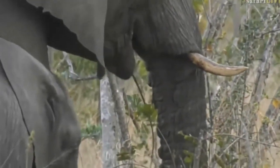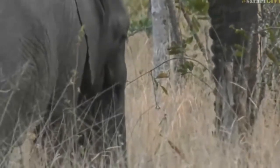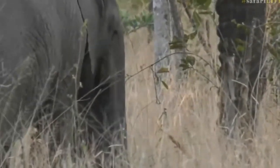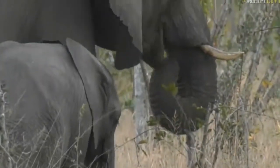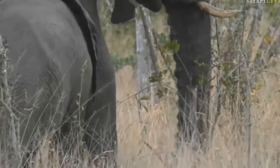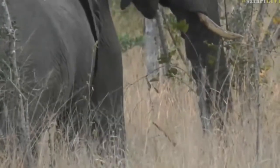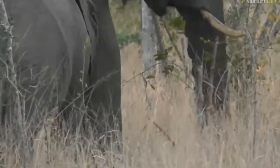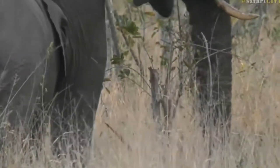It looks like that female's feeding on what looks like some roots that she may have pulled up. Sometimes they do pull up certain roots and feed on them because there's a lot of nutrients in those root systems. That young elephant next to her... oh, I don't know — this is the female elephant that's got half a trunk.